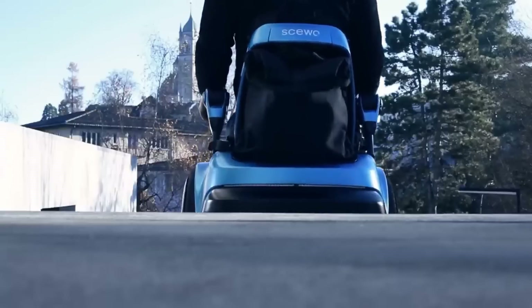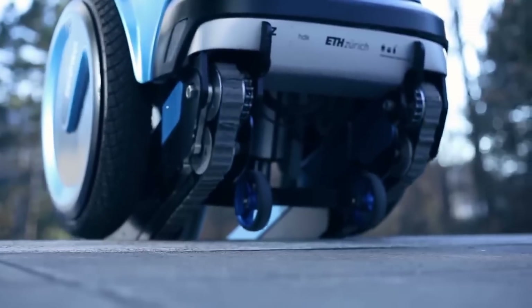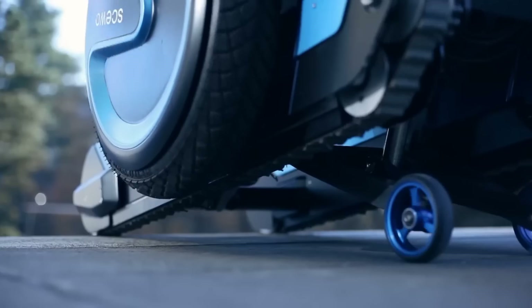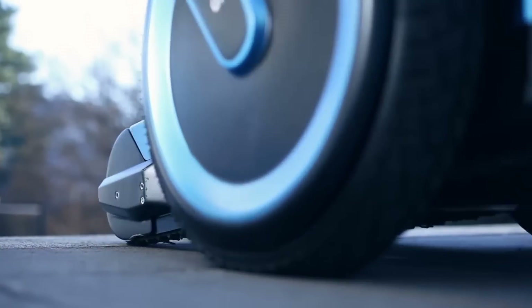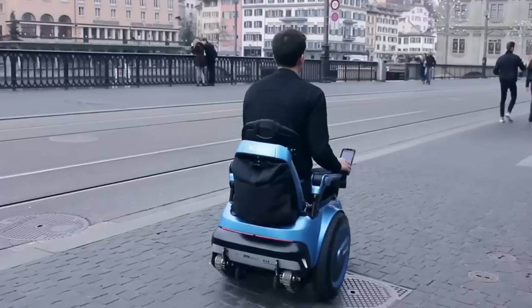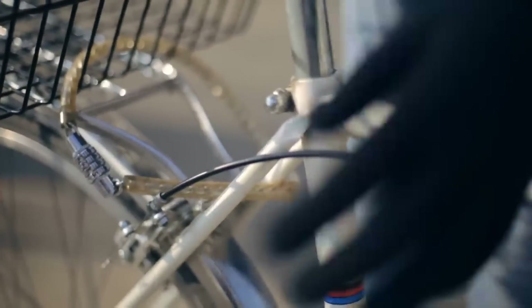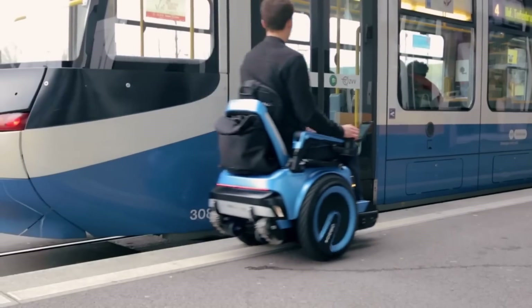In the long run, it aims to improve the quality of life for people with mobility issues by providing them with an exceptional driving experience. The Skiwo BRO starts at a price of $38,000. A medical aid designation in certain countries, like Germany, would make getting coverage through health insurance companies easier. Being a multi-purpose mobility solution that incorporates an electric wheelchair, stair lift, and intelligent technology, the price reflects its functionalities.